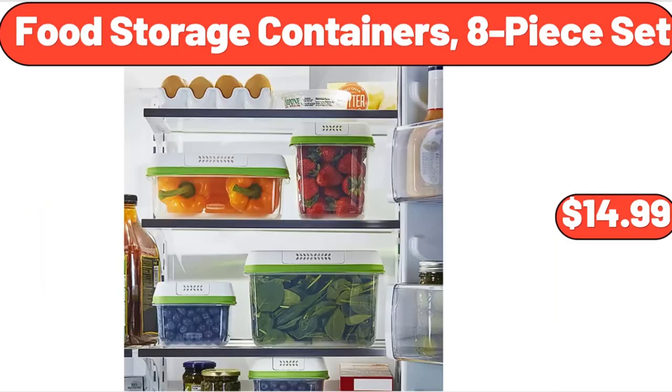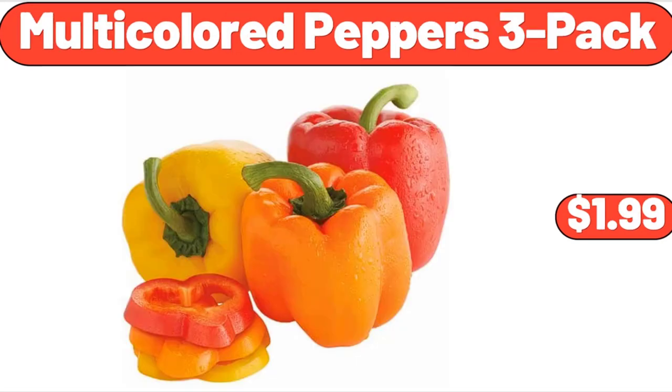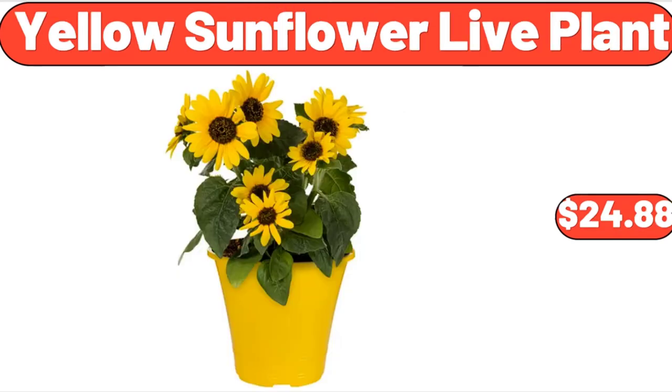Food Storage Containers, 8-Piece Set, $14.99. Disposable Toilet Cleaning System, $8.50. Multi-Colored Peppers, $1.99. Ground Chicken, 16 ounces, $4.05. Yellow Sunflower Live Plant, $24.88.